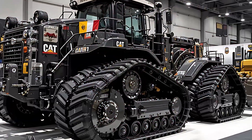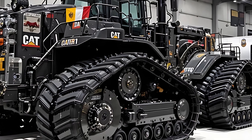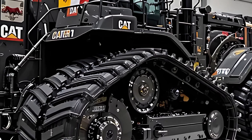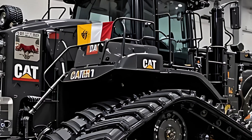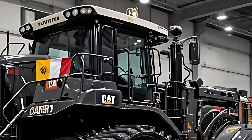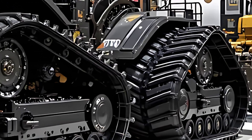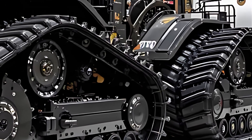When Caterpillar announced the D11's next generation, people expected improvements, but no one expected this. This isn't just a dozer — it's a force of nature, a colossal fusion of raw torque, advanced AI precision, and engineering perfection. The 2026 D11 doesn't just move Earth, it commands it.